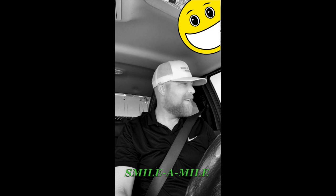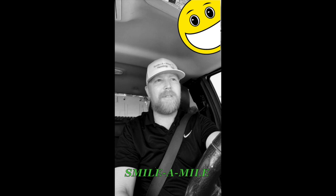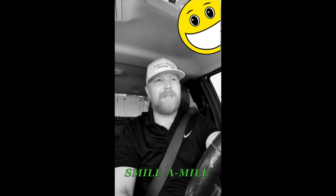Hey everybody, it's Chris with Smile Mile Painting. We are enjoying another wonderful day in the Tri-Cities, and I've been out doing a bunch of estimates today, looking at people's houses.